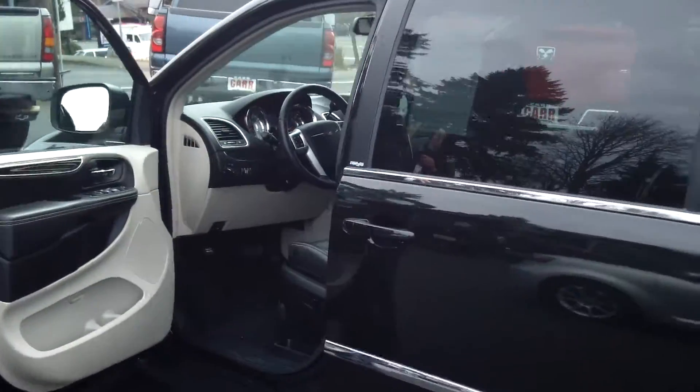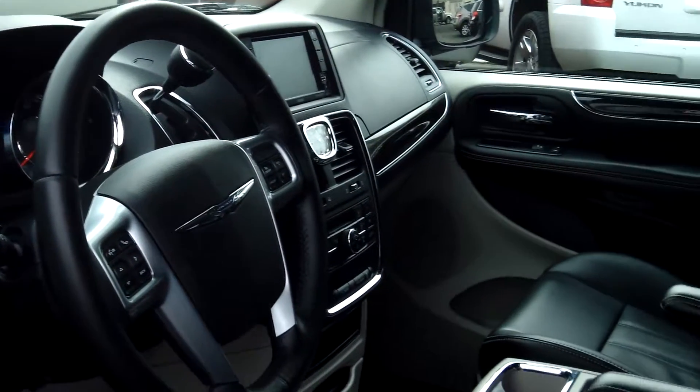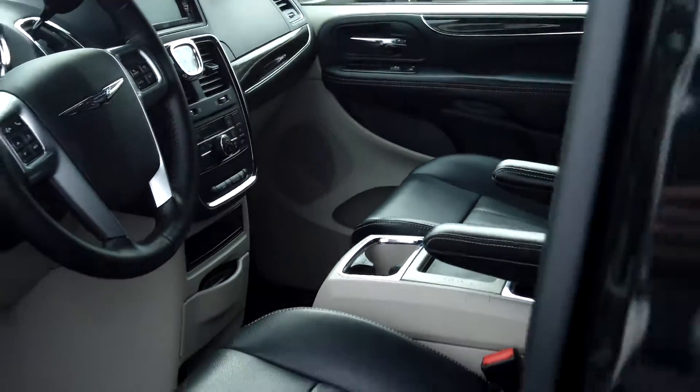It has tinted windows for privacy. It also has a roof rack, power windows, power door locks, power seats, navigation, and single disc CD.